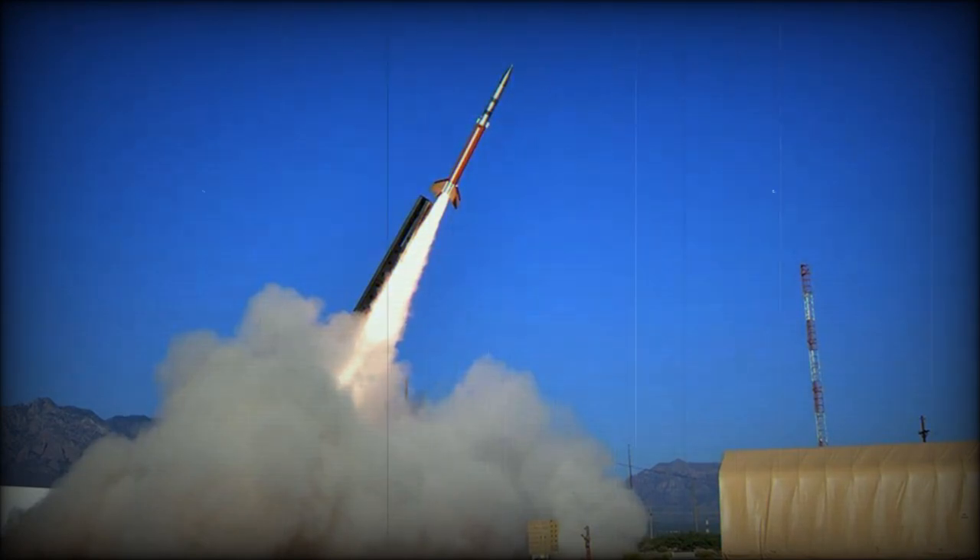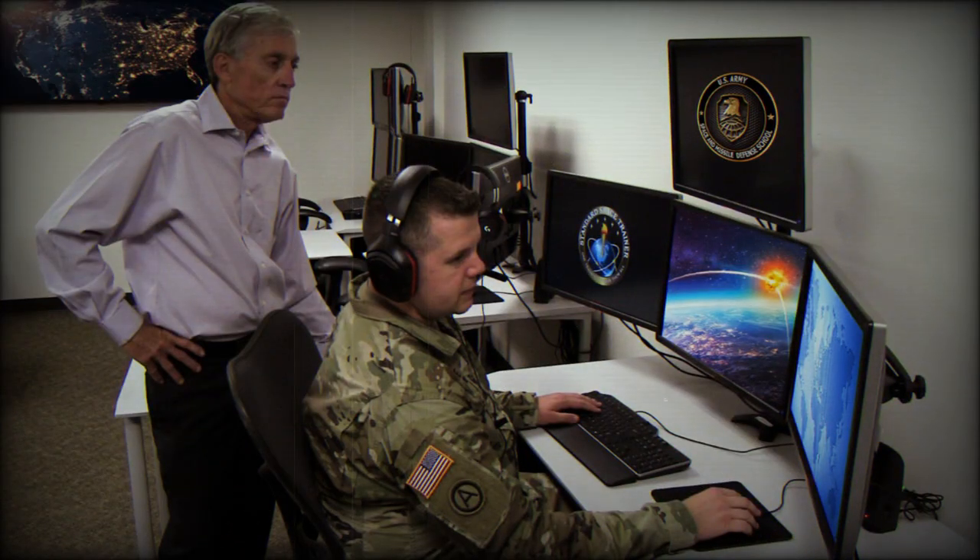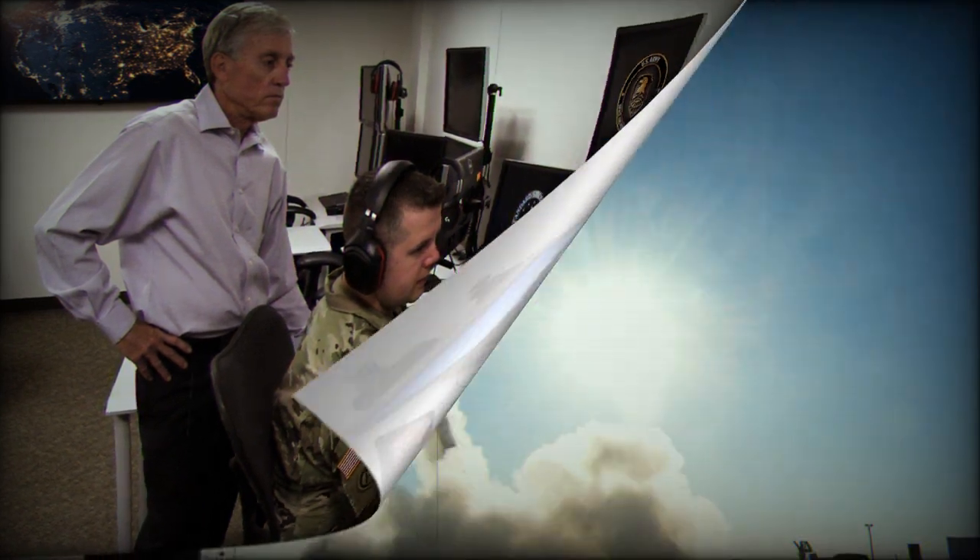A U.S. Army Space and Missile Defense Command Technical Center team once again provided a low-cost target for the future of the nation's missile defense systems. An economical target — a missile target designed to fly a ballistic flight path and demonstrate defensive protection capability — was launched from White Sands Missile Range, New Mexico, on July 7, 2023. The flight served as a search track to test the lower-tier air and missile defense sensor system.